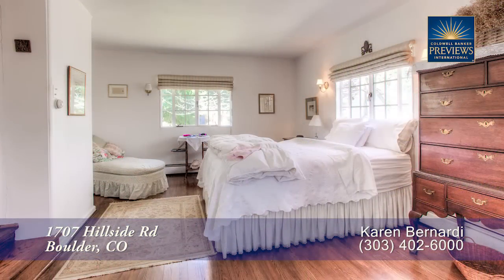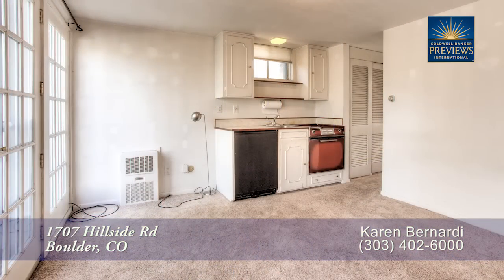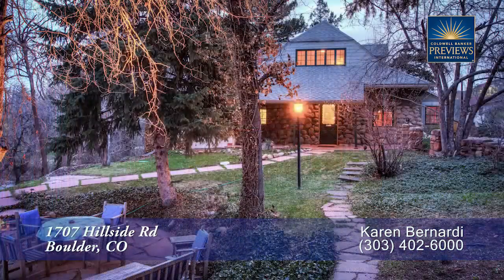There's so much more to see in this home. You'll want to come visit it in person. Please call Karen Bernardi for a private showing. You'll be glad you did.